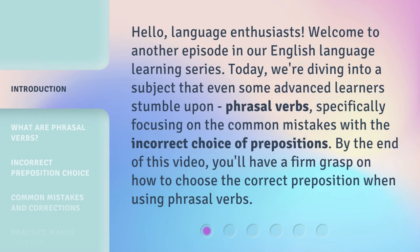Hello, language enthusiasts. Welcome to another episode in our English language learning series. Today, we're diving into a subject that even some advanced learners stumble upon: phrasal verbs, specifically focusing on the common mistakes with the incorrect choice of prepositions. By the end of this video, you'll have a firm grasp on how to choose the correct preposition when using phrasal verbs.